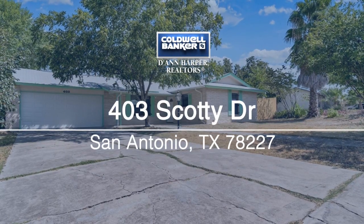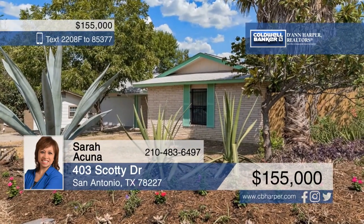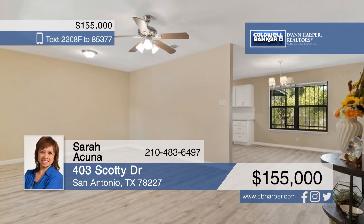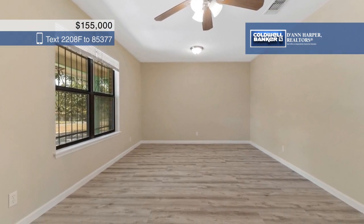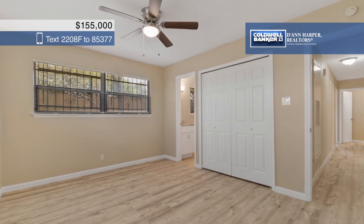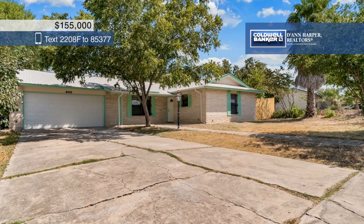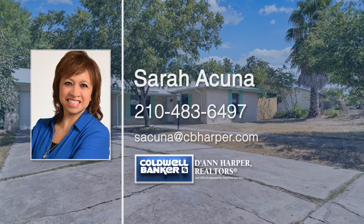Fully renovated, this lovely three-bed, two-bath home sits in a quiet established neighborhood. Features include an open floor plan with many updates, including new appliances, AC, roof, insulation, floors, cabinets, and granite countertops. Outside, the home is completed with a covered patio and a large fenced backyard. Conveniently located near major highways, NISD schools, shopping, restaurants, and more — this home won't last long. Make it yours today with a call to Sarah Asunia.